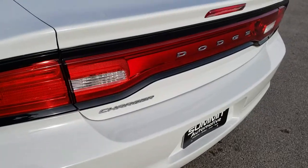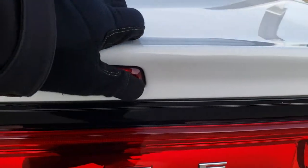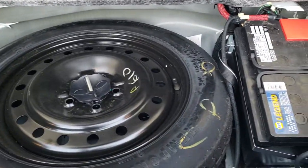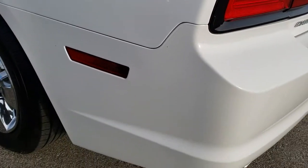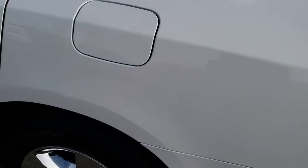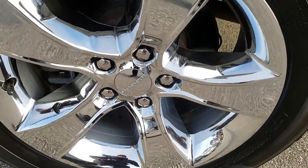The deck lid is in excellent condition as well, and it has a trunk popper. Trunk area is very clean too. Underneath you have the spare tire and the battery. Trunk shuts nice and solidly.